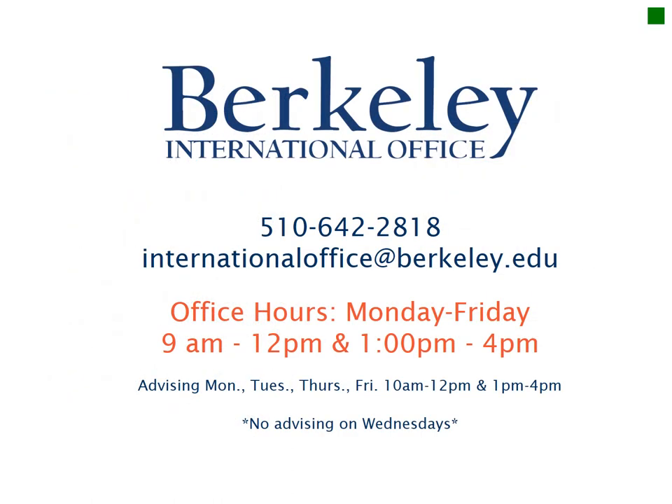If you have further questions, don't hesitate to reach out. You can call or email us or stop by our advising hours listed here. Thank you!